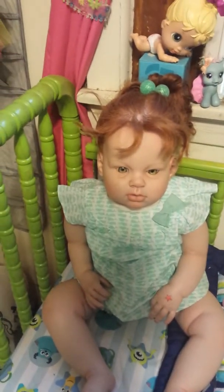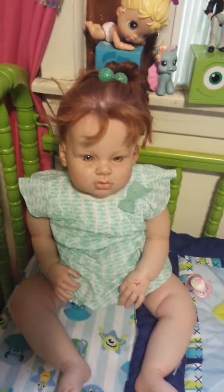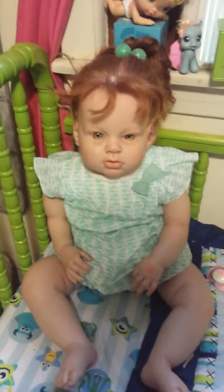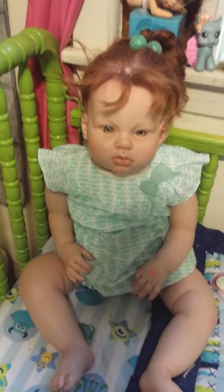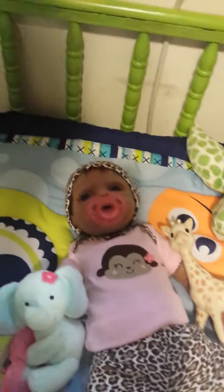Hey everybody! Isabella is here today with us and she went to big girls school for the first day. We're going to help her do her homework and look at what she did today in school. But first, I'm going to show you the other two babies as well in their outfits of the day.